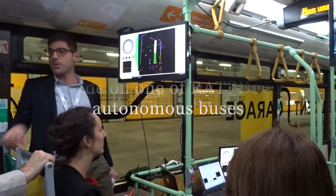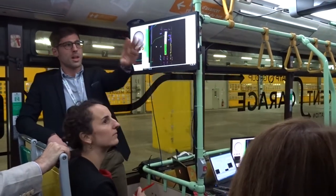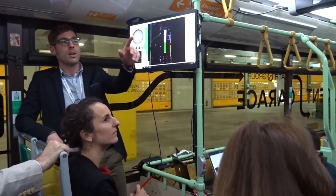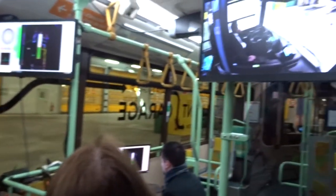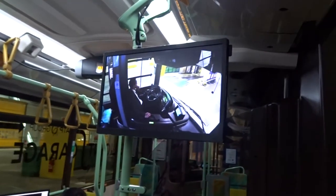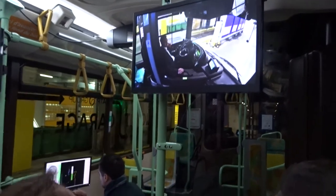We can hear the beep warning people working in the bus depot that we are in fully autonomous mode. We added two screens — one that can show the driver that doesn't do anything with the steering wheel or pedals. This is the obstacle detection and I will go back to this part right after.